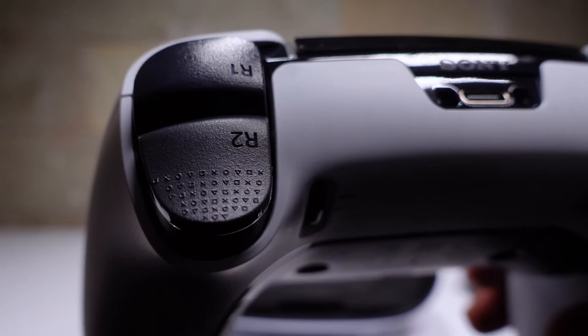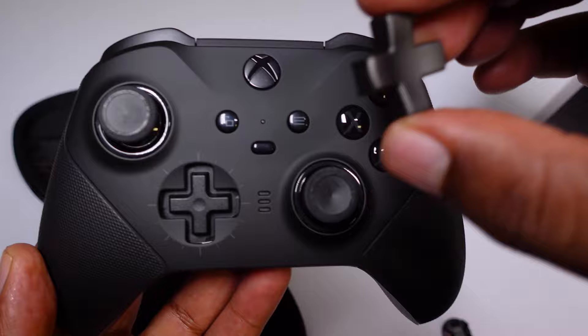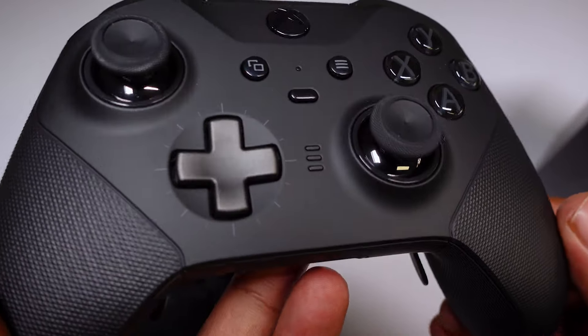Both controllers are pretty similar in terms of the features they offer, but battery life is where we see a really big difference. The DualSense Edge offers a respectable 5 to 8 hours of gameplay, depending on your intensity level, while the Xbox Elite Series 2 takes the cake with a whopping 40 hours of battery life.